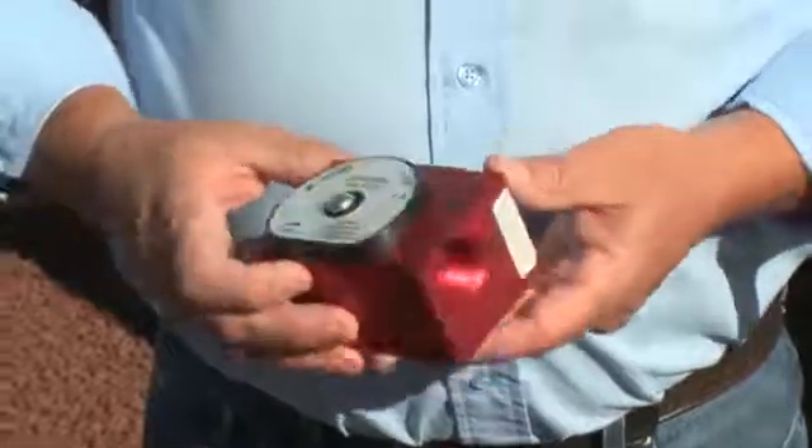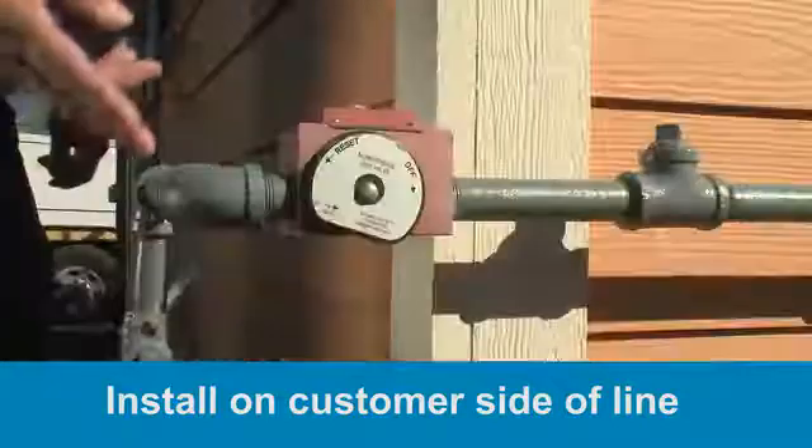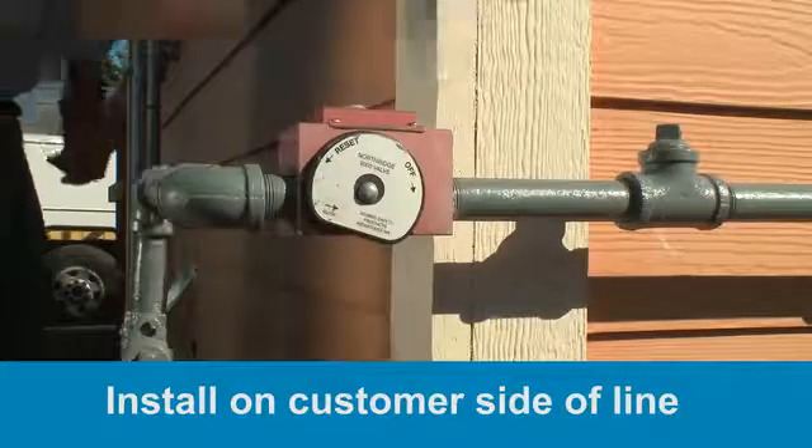Northwest Natural does not sell, install, or maintain earthquake shutoff valves, so the valve must be installed on the customer-owned portion of the line, not the side maintained by Northwest Natural.